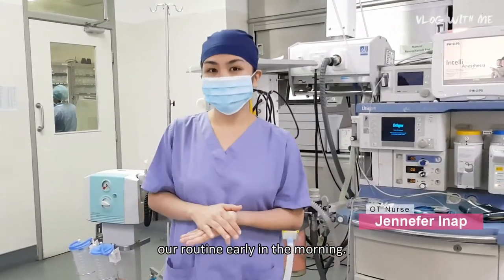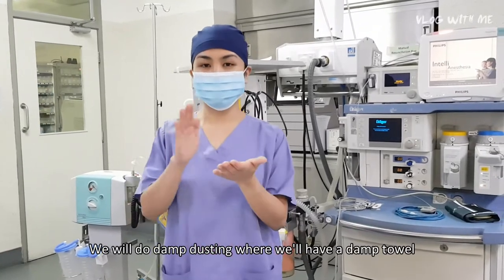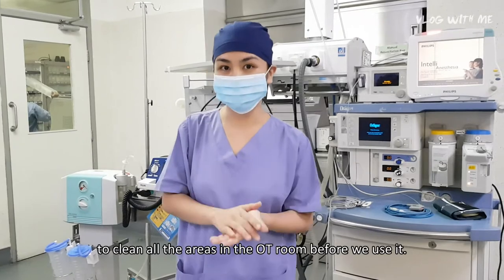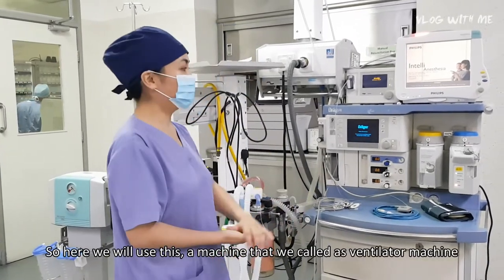Before that, let me tell you our routine. Early in the morning we will do damp dusting, where we use a damp towel to clean all the areas in the OT room before we use it.